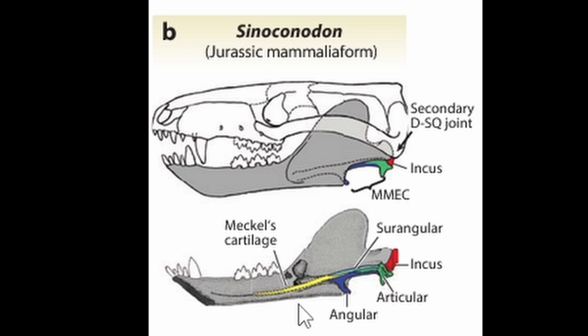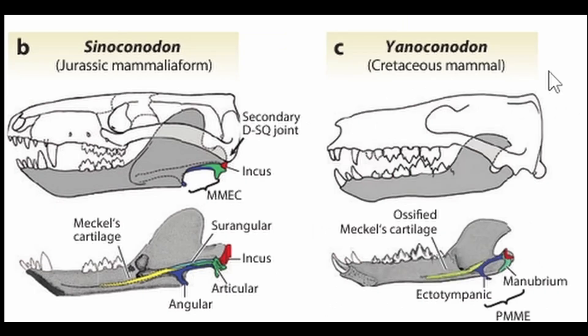Mammaliaform is just another term for protomammals or stem mammals. At that point in mammal development, there was something called Meckel's cartilage, which supports and helps develop the bones in the jaw. But by the time we get to Cretaceous mammals like Yanoconidon here, Meckel's cartilage has ossified, meaning it's turned into another bone. You can see at the same time the other bones in the jaw are starting to shrink and move back, and that's a little hint as to where they ended up.